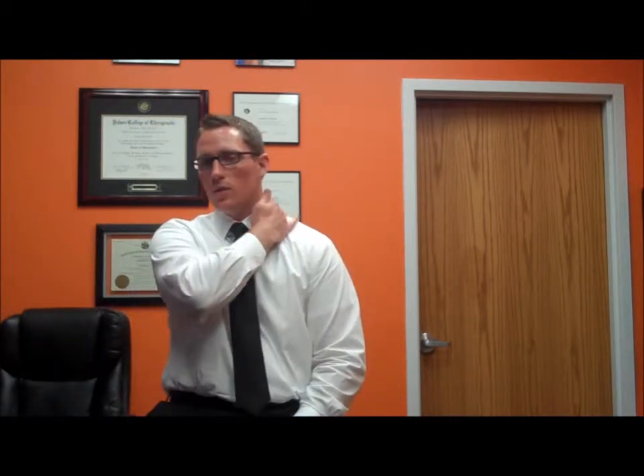What does C4 control? C4 controls a lot of your sensation — your ability to feel basically the base of your neck going out into your shoulders on both sides. It also controls a lot of the smaller muscles within your neck, like your scalenes on the sides. It controls the levator scapulae — that little muscle in the back that a lot of people have tight — which allows your shoulders to shrug up. The nerve that supplies that is coming from C4.